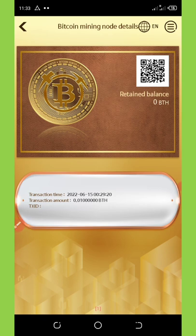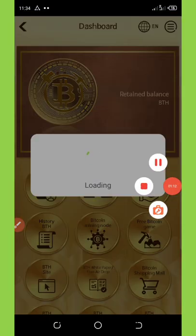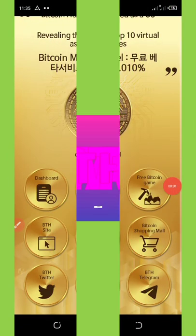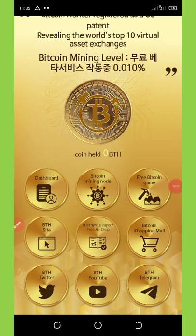There are some things you need to do before you get your mining node and your mining will be activated. If you have joined this airdrop mining app and you have not gotten your node, you must watch this video to the end to see how to activate your mining node.